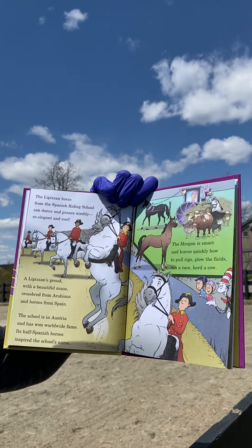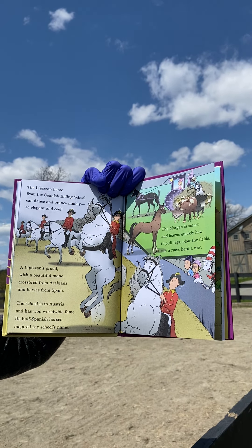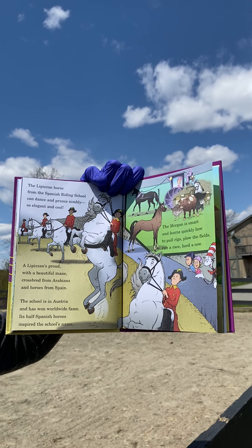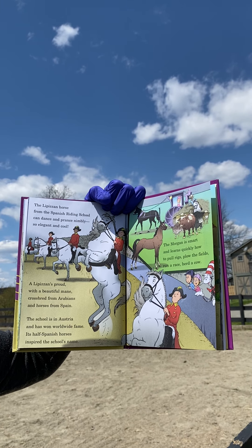The Lipizzan horse from the Spanish Riding School can dance and prance nimbly, so elegant and cool. A Lipizzan's proud with a beautiful mane, crossbred from Arabians and horses from Spain. The school is in Austria and has won worldwide fame. Its half-Spanish horses inspired the school's name.